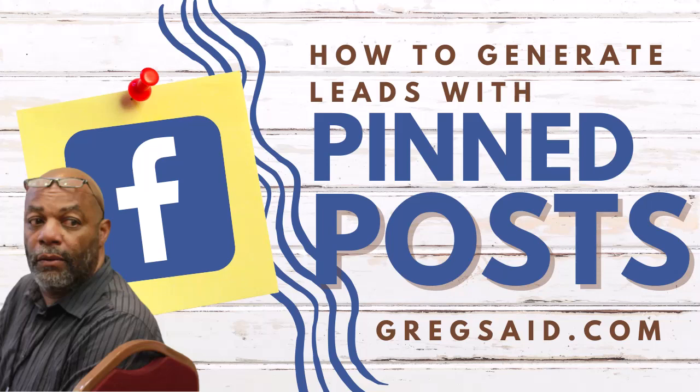Hi, this is Greg Napier, and in this short training, I am going to teach you how and why you should use the pinned post to generate more leads to your business.